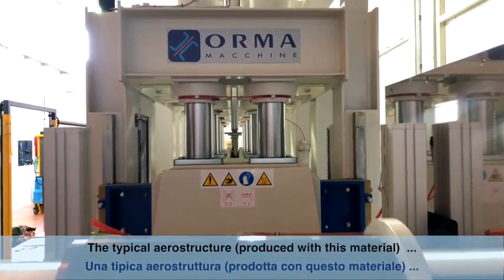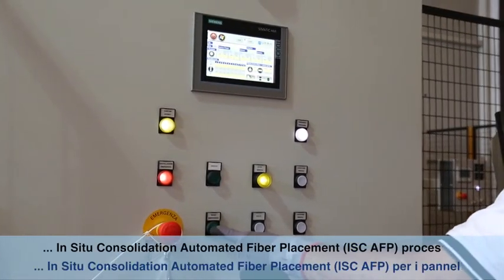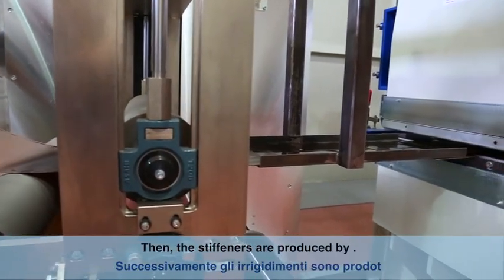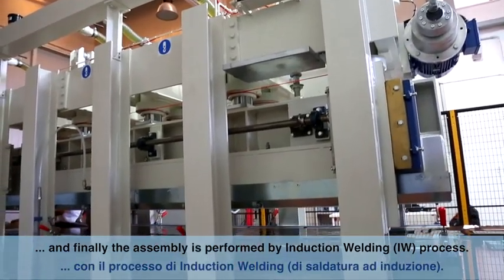The typical aerostructure — a fuselage panel or part of a wing — will be produced by an in-situ consolidation automated fiber placement process for the skin panels. Then stringers are made by a continuous forming process, and finally the assembly is performed by an induction welding process.